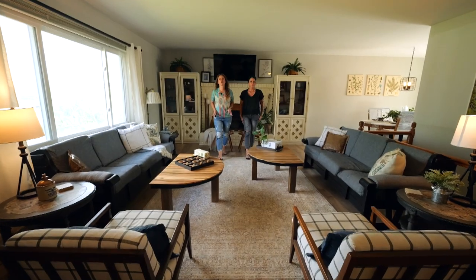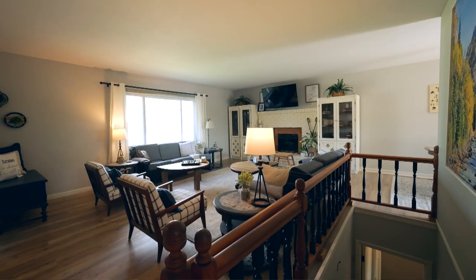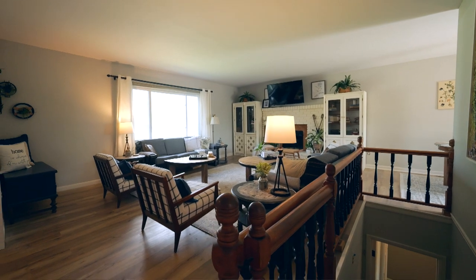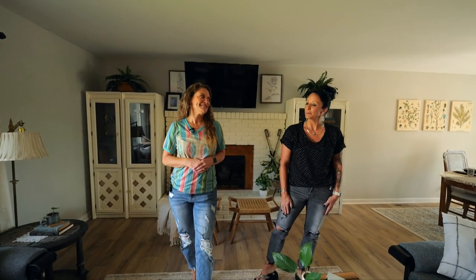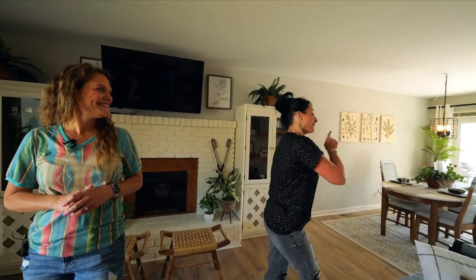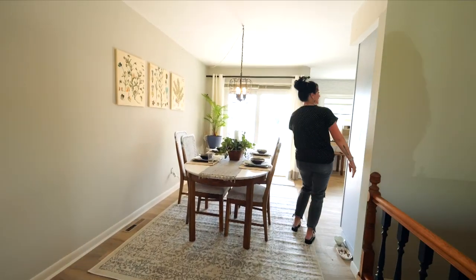Right as you walk in this home, you are going to feel how inviting this living room is. It's large, there's lots of natural light, and you're going to love it as much as we do. And it flows nicely into this amazing dining area and right on into the kitchen.